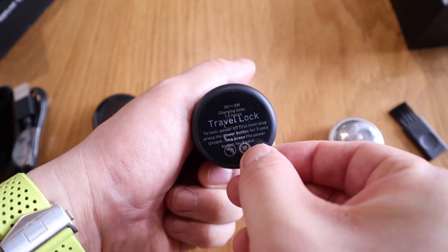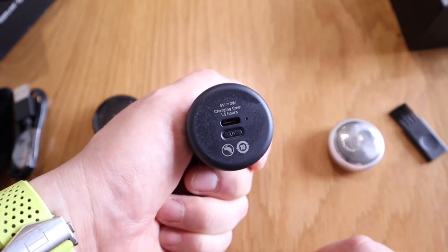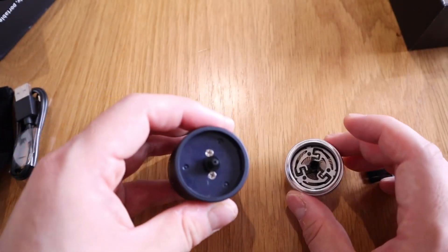With a powerful 6,000 RPM motor, stainless steel construction, 0.07mm mesh, unique sound technology, self-sharpening feature, and travel lock mode, it ensures a cleaner, hassle-free shave anytime, anywhere.